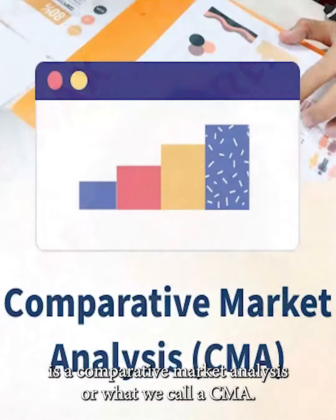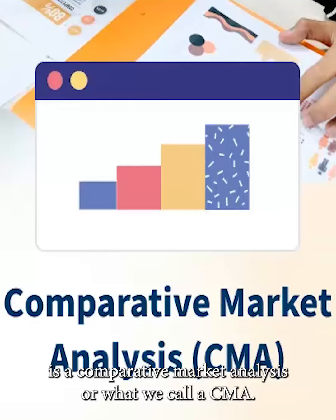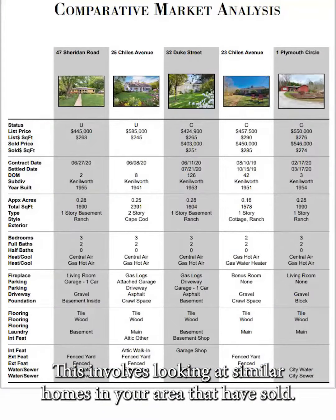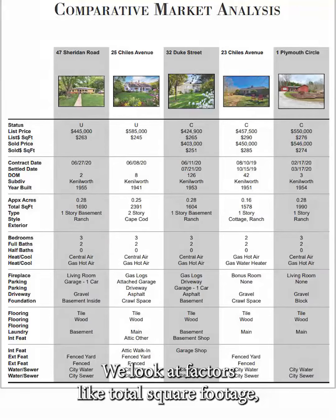The first thing we start with is a comparative market analysis, or what we call a CMA. This involves looking at similar homes in your area that have sold. We look at factors like total square footage, the age of the home, the condition of the home, what amenities the house has, and whether there have been any updates done. A CMA provides a solid foundation for setting a competitive price.